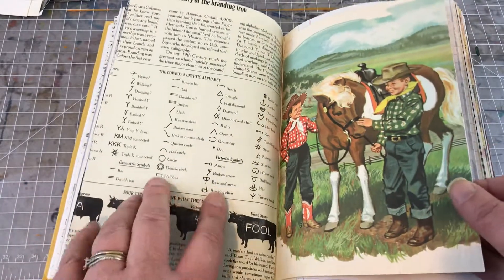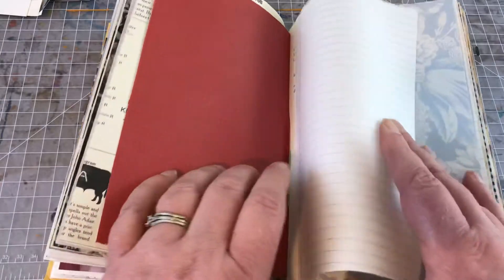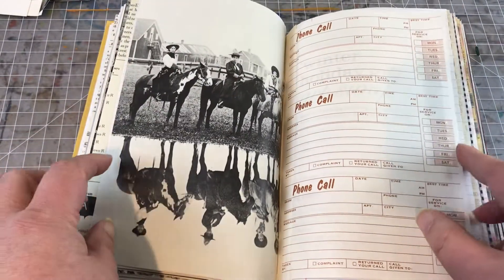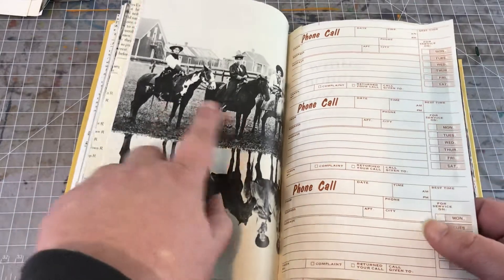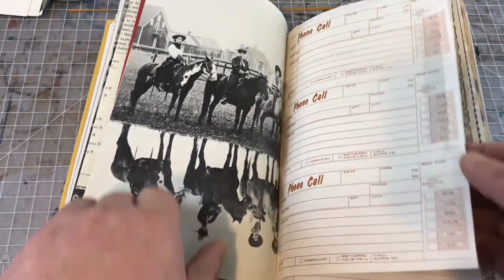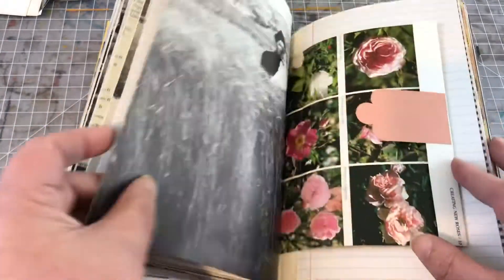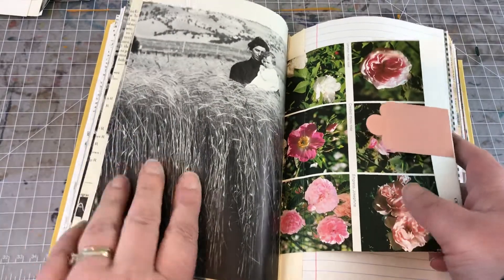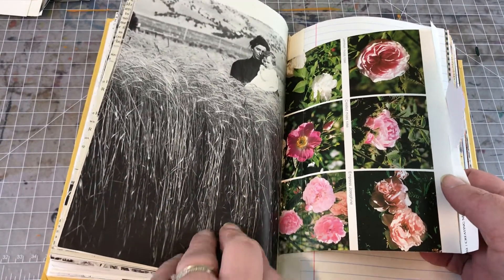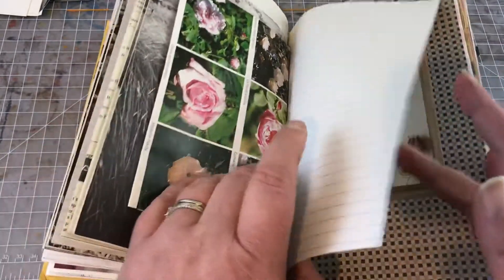This one is on cattle brands, and then we have this vintage kids image. There are lots of roses in there. I like this image because you get the duplicate with the reflection in the water — I thought this was a nice mother image in the tall grass. I made an envelope out of rose images.